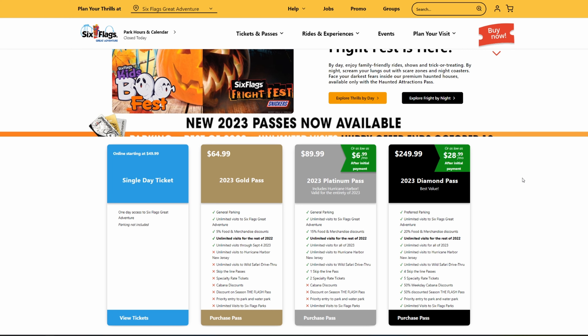First and foremost, the lowest tier is the 2023 Gold Pass, which runs you $64.99. You get general parking included, unlimited visits to Six Flags Great Adventure, a 5% food and merchandise discount, unlimited visits for the rest of 2022, and unlimited visits until September 4th, 2023. That means this pass is not valid for the entire 2023 season — it completely cuts out Fright Fest and Holiday in the Park for 2023.